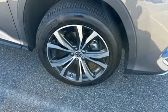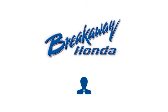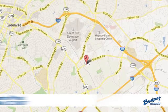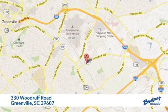Luxury awaits in every Lexus. The time is now. See it for yourself today. Call, click or stop in today. We're conveniently located at 330 Woodruff Road in Greenville, South Carolina.